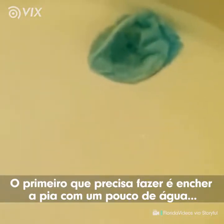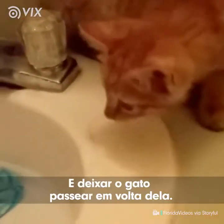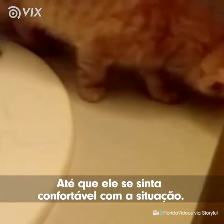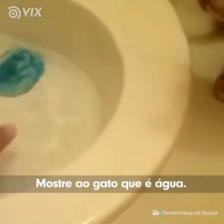Fill up a sink with a little bit of water and let the cat roam around the sink to get comfortable with the situation. Next step, play with the water and show the kitten that it's water.